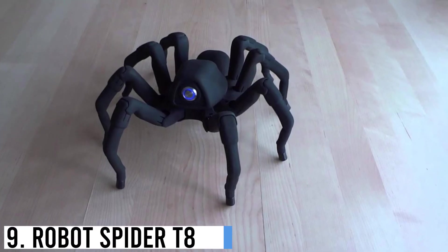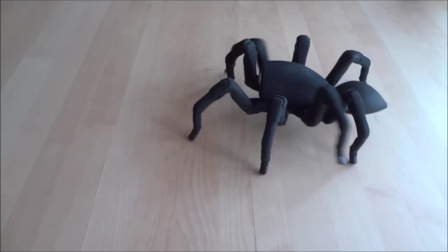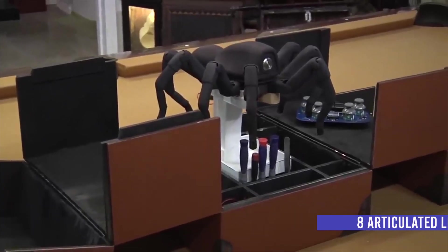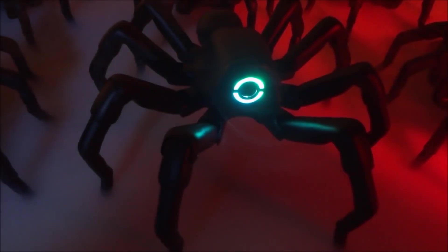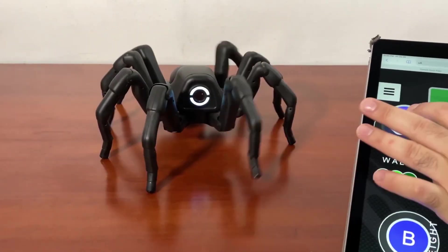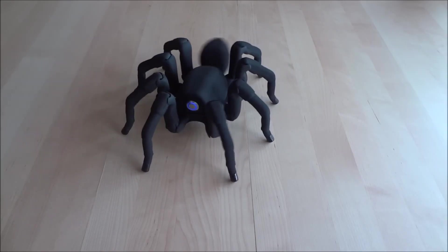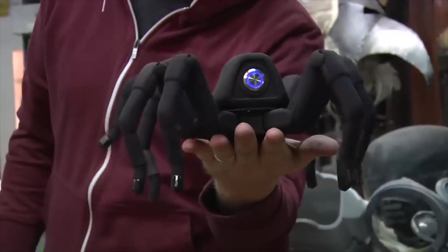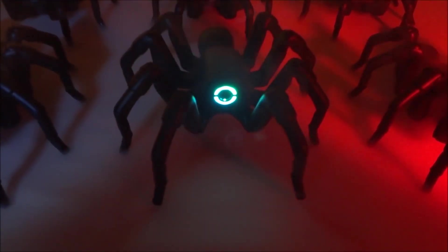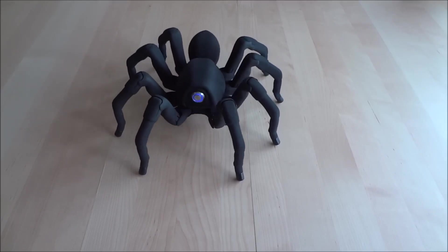Number 9: Robot Spider T8. The Robot Spider T8 is a groundbreaking creation in the field of robotics. Designed with eight articulated legs, it mimics the movements and agility of a real spider. The T8 is equipped with advanced sensors, allowing it to navigate complex environments with ease. Its durable and lightweight exoskeleton enables it to traverse various terrains, making it highly versatile for both indoor and outdoor applications.